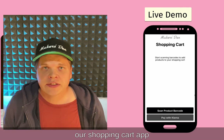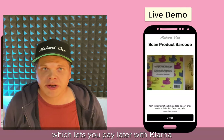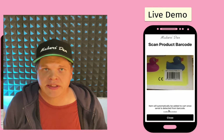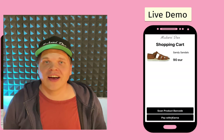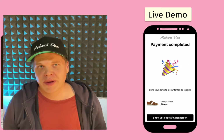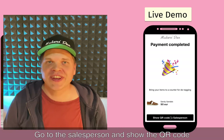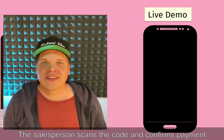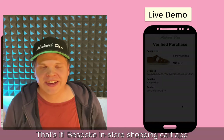We are inside the shopping cart app. I'm scanning the barcode of one of my daughter's books to simulate an actual shoe box. The shoe pops into the cart. I choose to pay. We show the payment confirmation. Go to the salesperson and show the QR code. The salesperson scans the code, confirms the payment, and removes the tags.